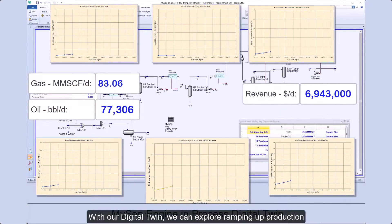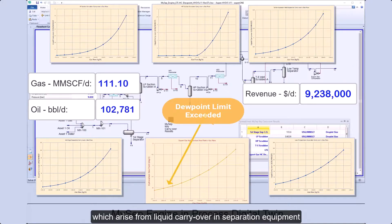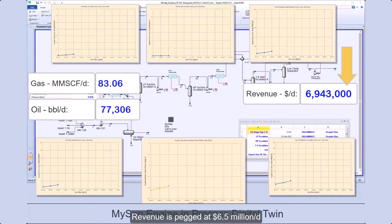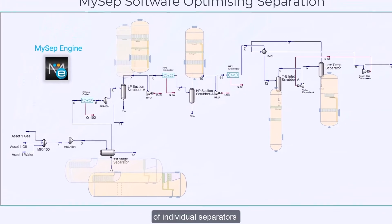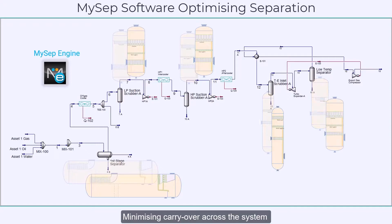With our digital twin we can explore ramping up production. We can see the revenue benefit and also the real constraints which arise from liquid carryover in separation equipment. Because of separation constraints, capacity of the facility is limited and revenue is pegged at 6.5 million dollars per day. MySEP software allows the optimization of individual separators with viable retrofit internals, minimising carryover across the system to allow more production.